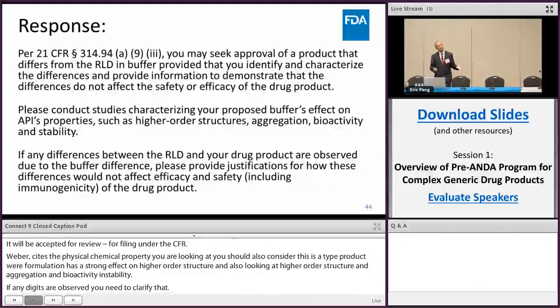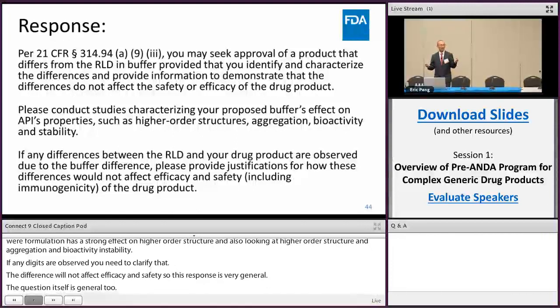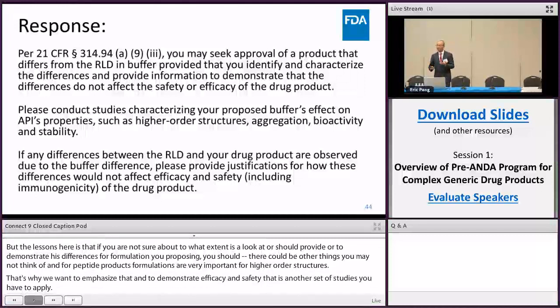The lesson here is that if you're not sure to what extent you should demonstrate differences for the formulation you're proposing, you should ask upfront, because there could be other things you may not think of. For peptide products, formulations are very, very important for higher-order structures. To demonstrate efficacy and safety, that's another set of studies you have to provide. If a firm just submits an alternative formulation for a peptide product during review, they may get a large deficiency letter — and that is a lot of work to respond to. We would rather see you do all these studies before you submit the application than during the review cycle.